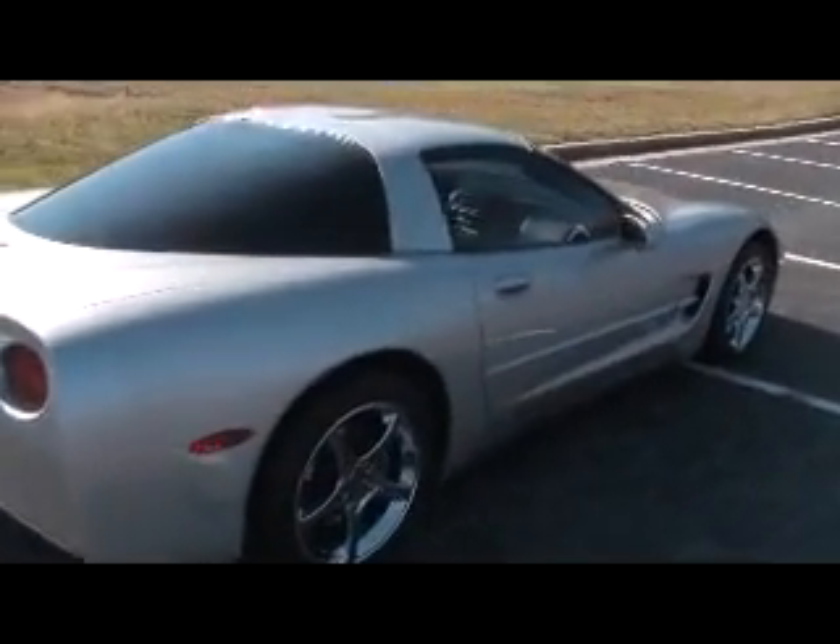Hi there, this is Roy with buyavet.net, here to give you a look at this 2004 Corvette Coupe.